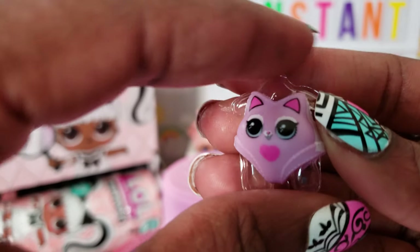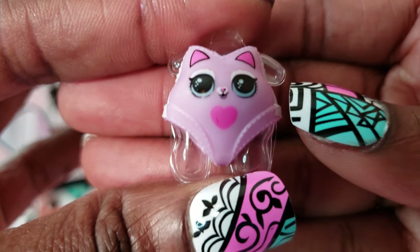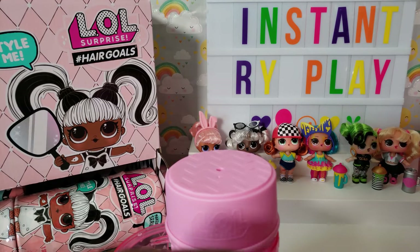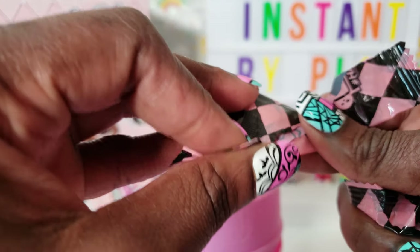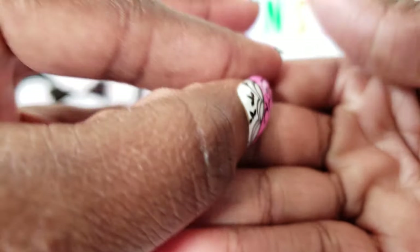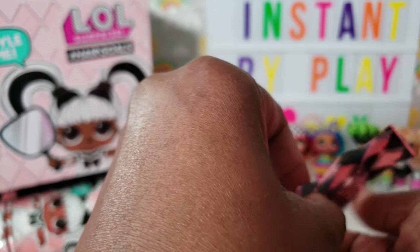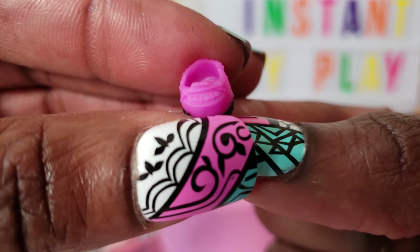This looks like a little swimsuit — it's got a bottom and a little top and it's like a kitty cat design. And this is a cute little necklace. This looks like a little sweatband or wrist accessory. And some cute little shoes — they're pink and black and they look kind of like little loafer shoes.